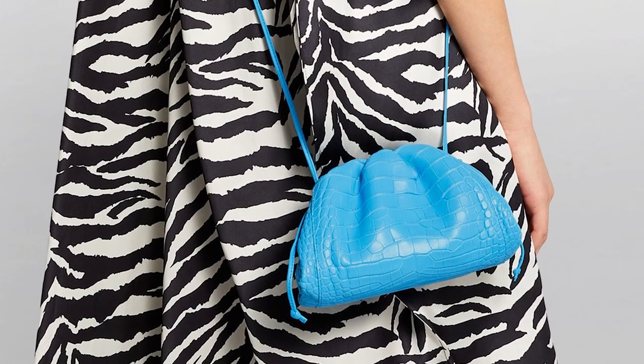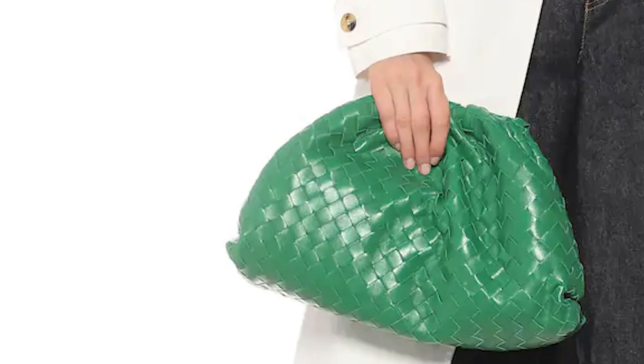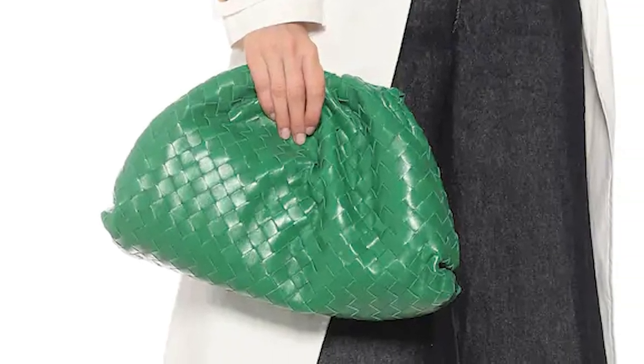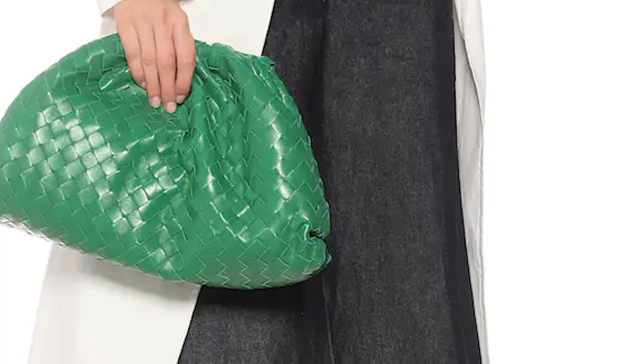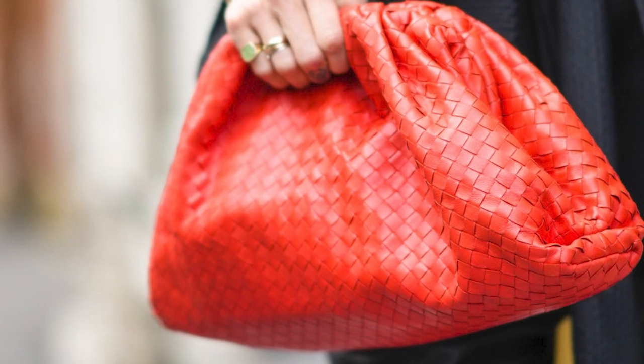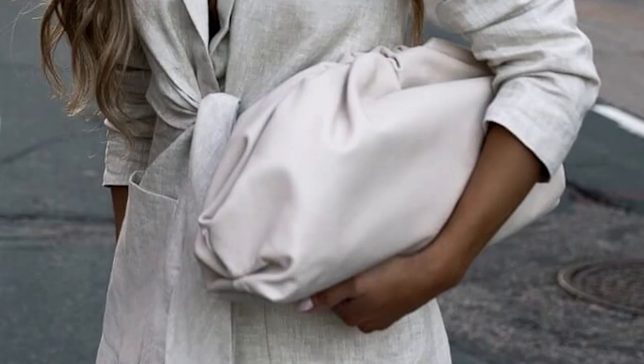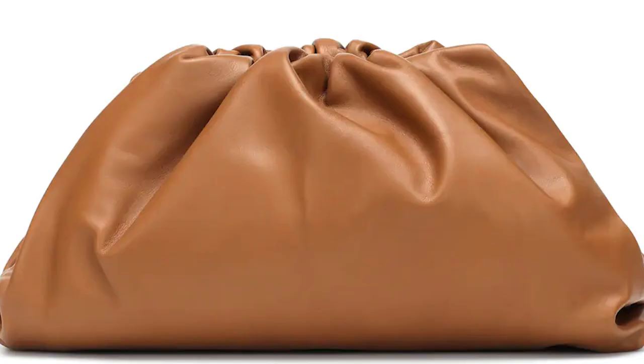Bottega Veneta has options available in various materials and textures, and the Pouch is featured in a wide range of colours, from primary bold colours to neutrals and neons for both smooth and intrecciato leather options. The Pouch comes in a medium or large capacious size, big enough to hold all your essentials, and also comes in a mini size. The mini Pouch comes with a leather strap that allows it to be transformed into a crossbody or shoulder bag. The Bottega Veneta Pouch embodies the Bottega house codes, with its simplicity in design, an essence of innovation and luxuriously timeless appeal. In this minimalistic clutch that features no logos, the Pouch will have you looking extra glamorous tucked under your arm for any evening occasion.